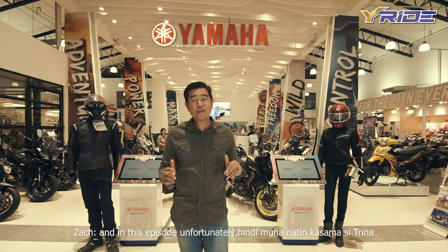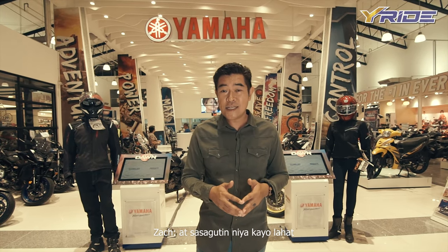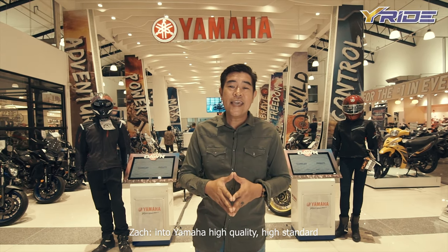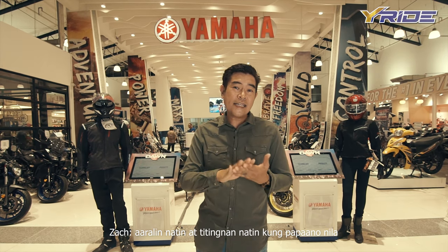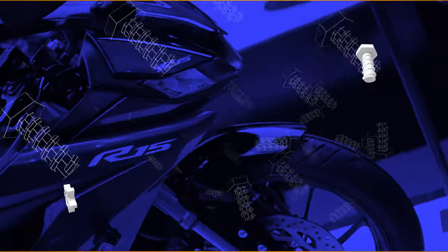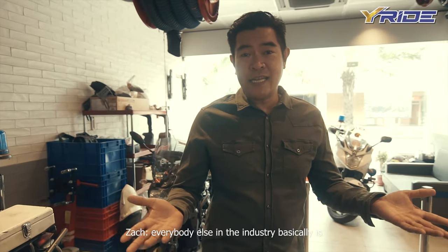In this episode, unfortunately hindi po natin kasama si Tina, pero okay lang yun kasi pwede niyo siya itag sa comments at sasagutin niya kayong lahat. In this episode, we are gonna take a look into Yamaha's high quality, high standard, world class level service. Aaralin natin at itignan natin kung paano nila sinaservice ang mga motor. Now, apart from its technicians, what sets Yamaha apart from everybody else in the industry, basically, is the technology.